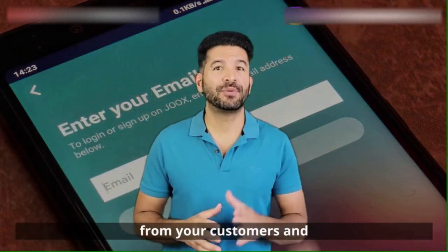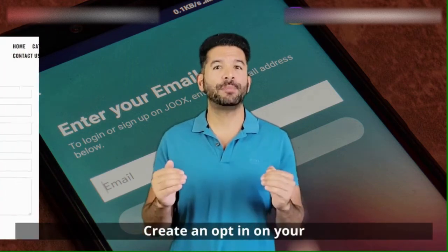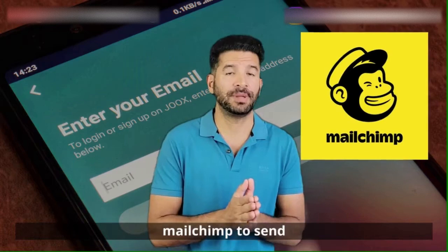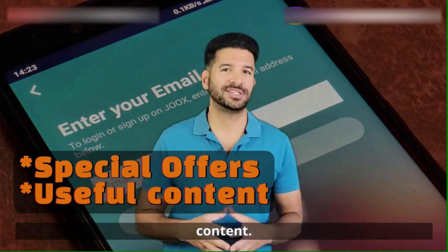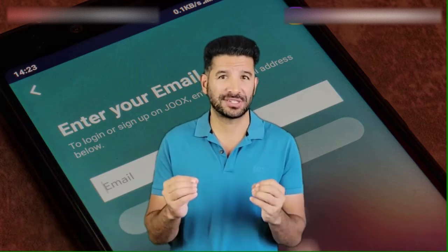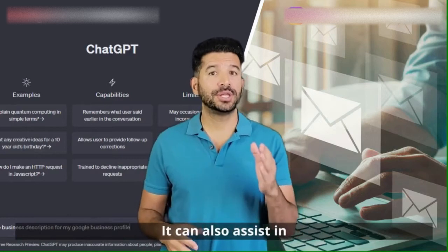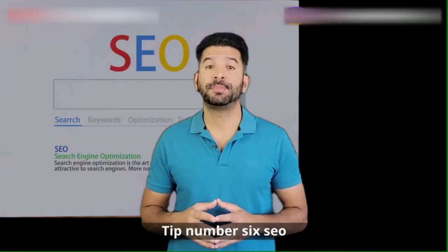Collect email addresses from your customers and website visitors. To make this process more effective, create an opt-in on your homepage and give something of value in return for their email address. Use a free email marketing service like MailChimp to send regular newsletters with updates, special offers, or useful content. Remember to comply with all relevant email marketing laws and regulations. ChatGPT can help you craft engaging newsletters, promotional emails, and customer follow-ups, and assist in creating compelling subject lines that increase your email open rates.